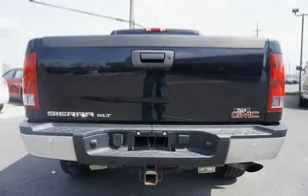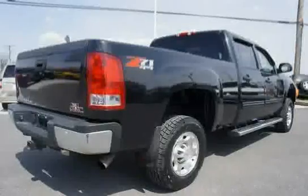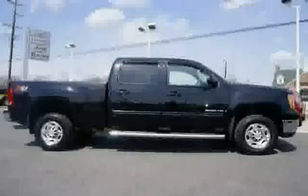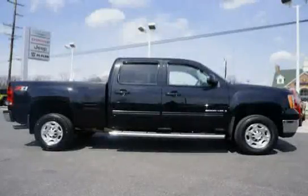Features also include a floor console and storage pockets, front frame-mounted recovery hooks, and a rear chrome step-style bumper with pad — requires our POE 63 — with a ZEID pickup box.